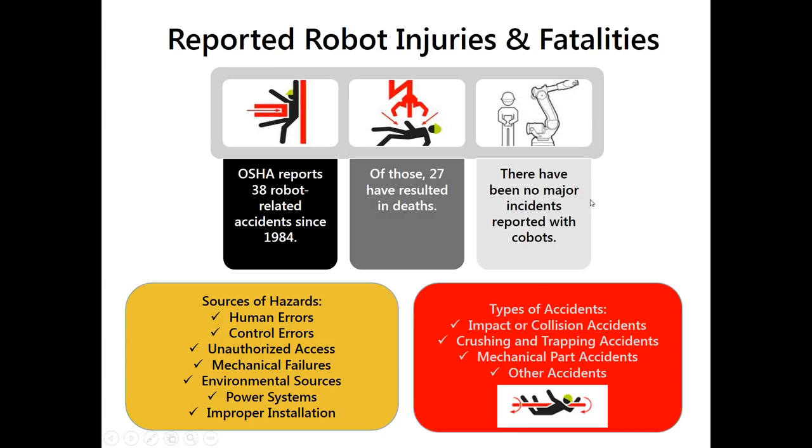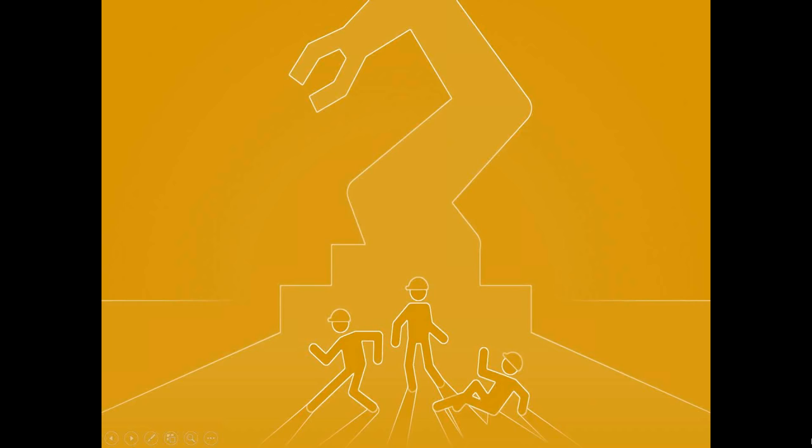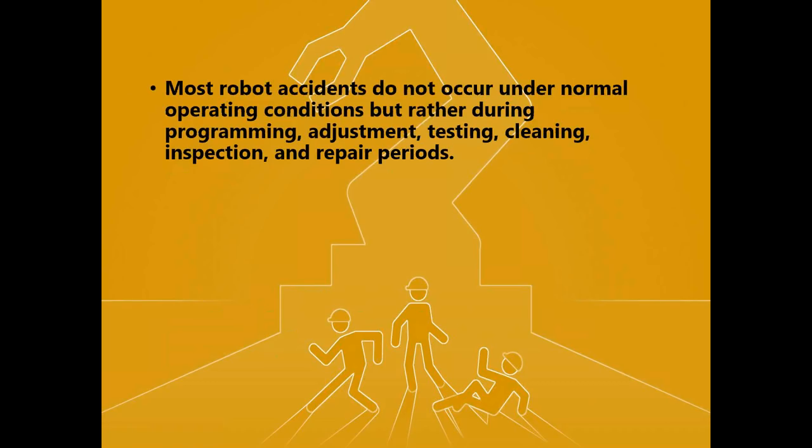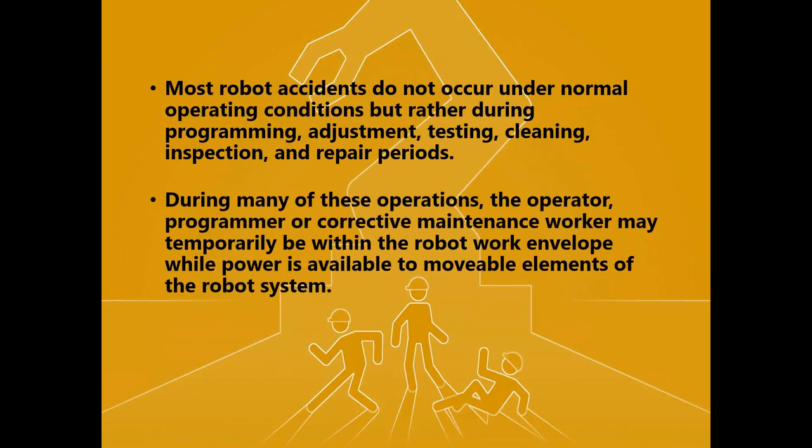The findings in lawsuits associated with a robot injury or fatality can be staggering. Within the last year, the U.S. Department of Labor filed a $2.6 million lawsuit against an auto parts supplier when a 20-year-old woman was crushed to death while clearing a sensor fault in a robotic conveyor belt. Most robot accidents do not occur under normal operating conditions, but rather during programming, adjustment testing, cleaning, and inspection — periods when the operator is temporarily entering the robot workspace.